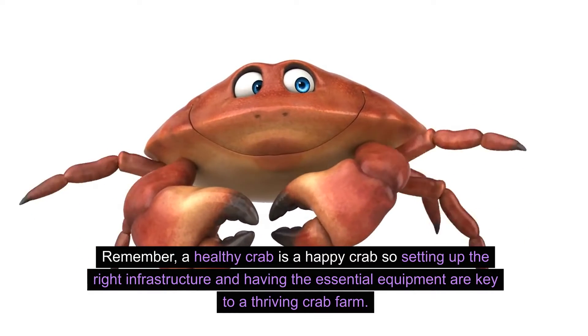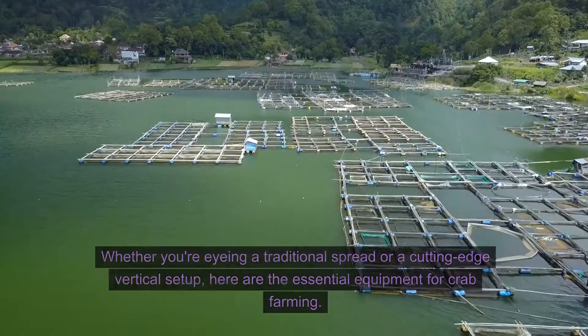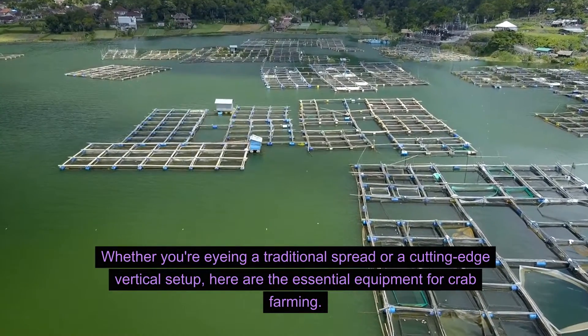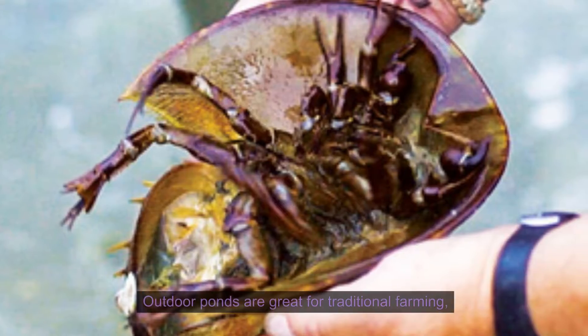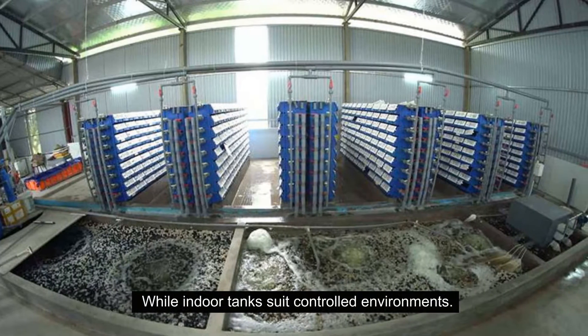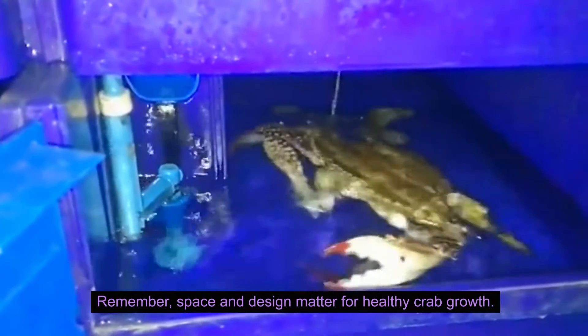So setting up the right infrastructure and having the essential equipment are key to a thriving crab farm. Whether you're eyeing a traditional spread or a cutting-edge vertical setup, here are the essential equipment for crab farming. Ponds and tanks — these are your crab's new homes. Outdoor ponds are great for traditional farming, while indoor tanks suit controlled environments. Space and design matter for healthy crab growth.